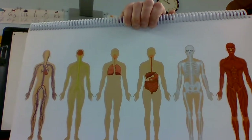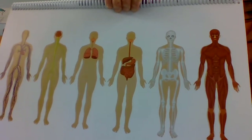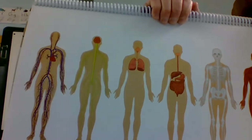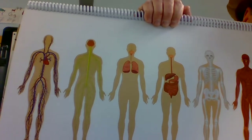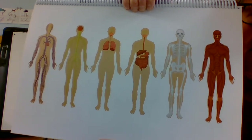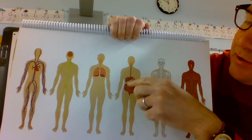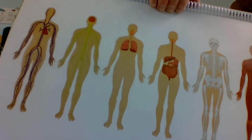Next is our muscular system, which allows the body to move and gives us strength. And which one is the digestive and excretory system? That would be this one here — food goes down here. It turns food into useful nutrients and excretes waste.